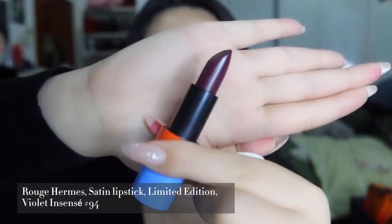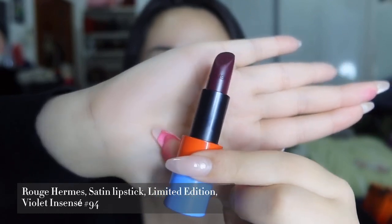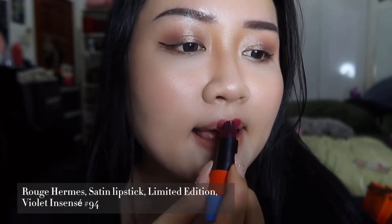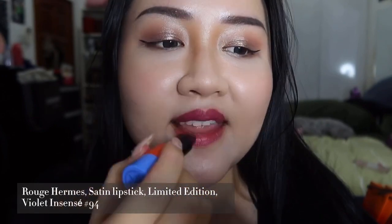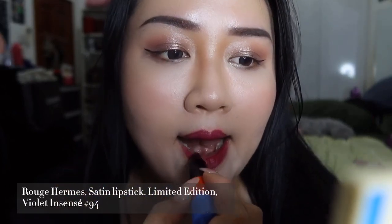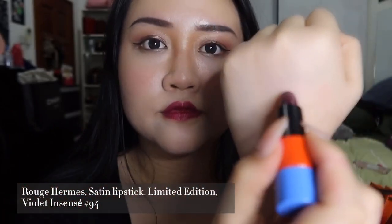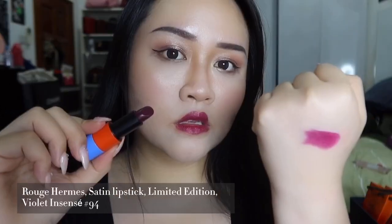The second shade is number 94, Violet Intense, which is a very deep grape-purple color and one of the limited edition shades. It's very special — I don't really wear purple shades, but it's more of a neutral-based shade. Once you apply it, you'll feel that you look fairer. However, for people who have a yellow skin tone, it might look a bit dull on you.